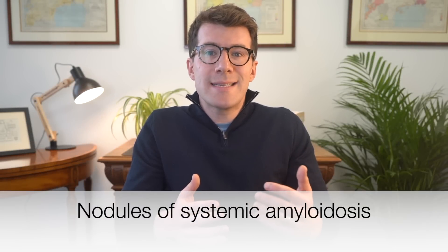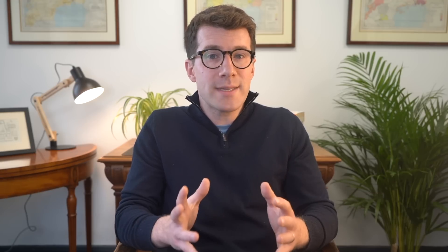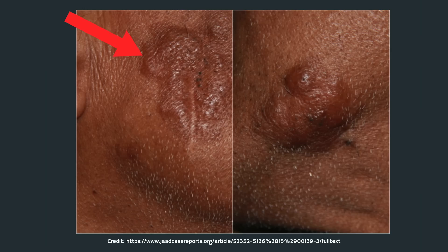Number eight are smooth waxy lumps on your skin, known as nodules of systemic amyloidosis. These lumps can appear anywhere on the skin. On white skin they're often pale or slightly yellow, whilst on black skin they may appear lighter than the surrounding skin or as shiny raised patches. These lumps are a sign of protein build-up in the organs including the heart, and they should be taken seriously as they can interfere with your heart function.